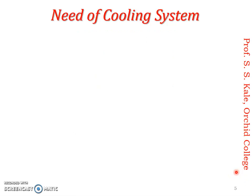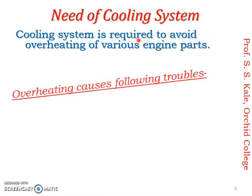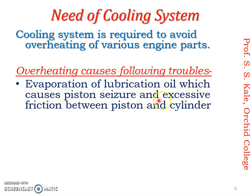The next point for discussion is the need of cooling system. The cooling system is required to avoid overheating of various engine parts. If your cooling system is not working properly, overheating of engine parts occurs. To avoid overheating, we must provide a properly functioning cooling system. If overheating occurs, the following troubles arise. The first trouble is evaporation of lubricating oil, which causes piston seizure and excessive friction. If engine temperature increases, the lubricating oil evaporates — the liquid converts to vapor — the engine becomes dry, and metal parts come in contact and rub each other, generating friction and loss of useful power.